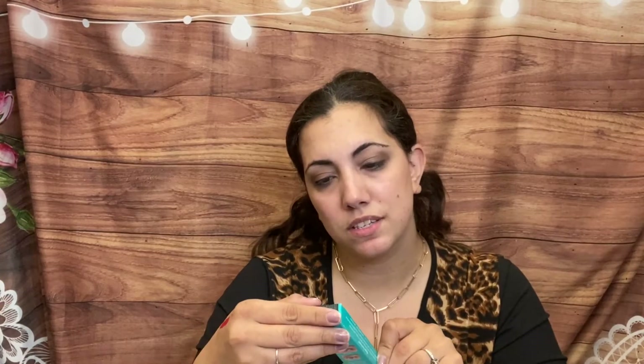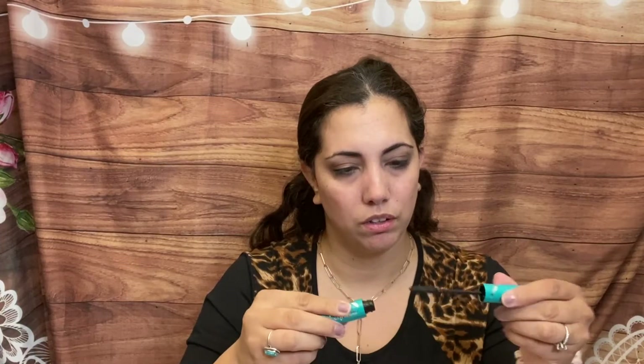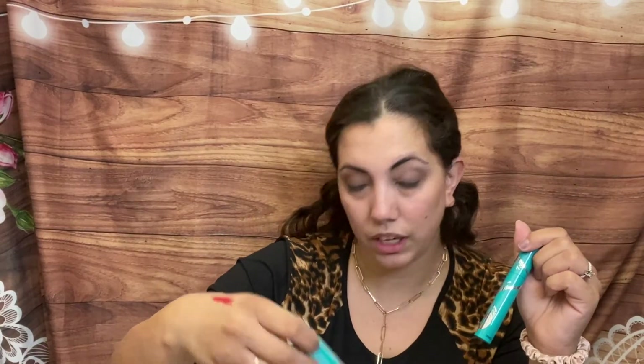We have Thrive Cosmetics Liquid Lash Extensions Mascara — I love getting mascara, and this is a really pretty color. I shouldn't have opened it, but I'll try it. Do these spoolies actually extend the lashes? Let me know if they work for you. Sometimes I don't want to wear false lashes and it's nice to have a good mascara. That was everything in my Ipsy Glam bags — links to subscribe are down below.